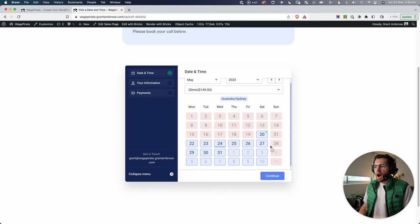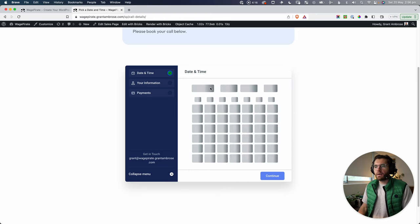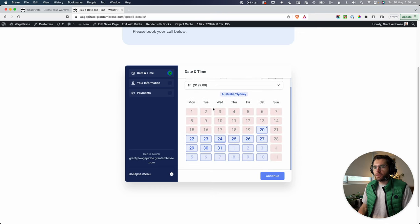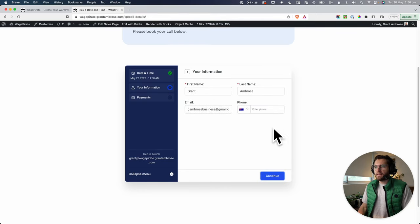I've blocked out Sundays and set up half-hour time blocks, so somebody can book for half an hour or a full hour. When they select a duration, the calendar reloads and shows available options. Let's say they book Monday 11:30 to 12:30 and click Continue. They can put in their details — I'm logged into WordPress so it autofills — and add their phone number, then click Continue.